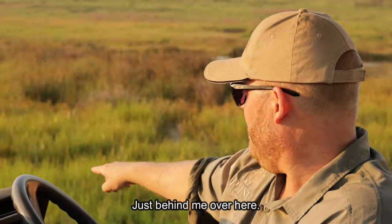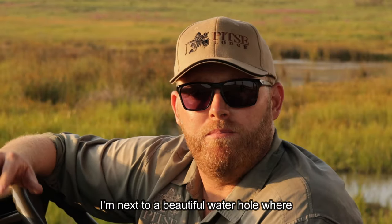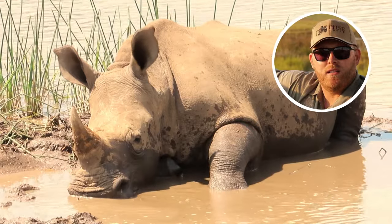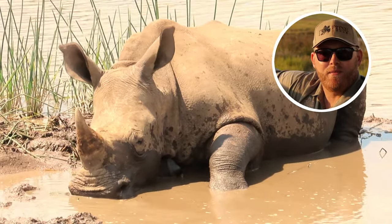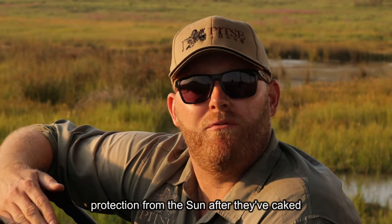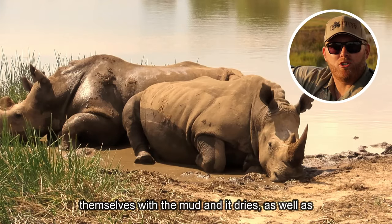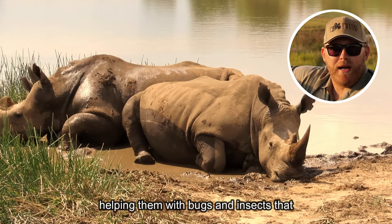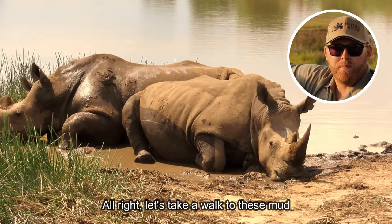Just behind me here — I'm not sure if you can see in the video — I'm next to a beautiful water hole where the rhinos frequent from time to time, coming in for their mud baths. The mud bath also forms a kind of protection from the sun after they've caked themselves with mud and it dries, as well as helping them with bugs and insects that constantly bite and hassle them.